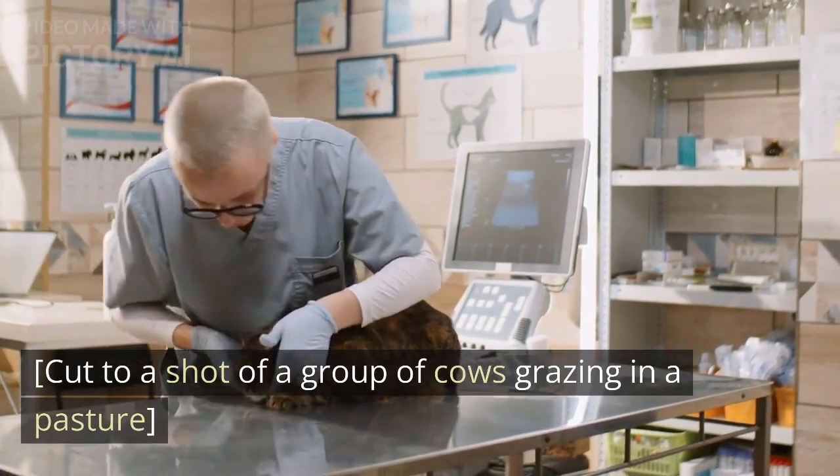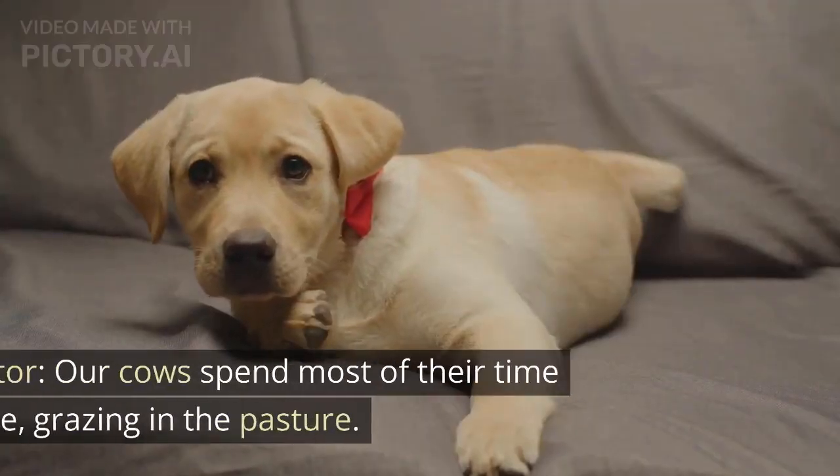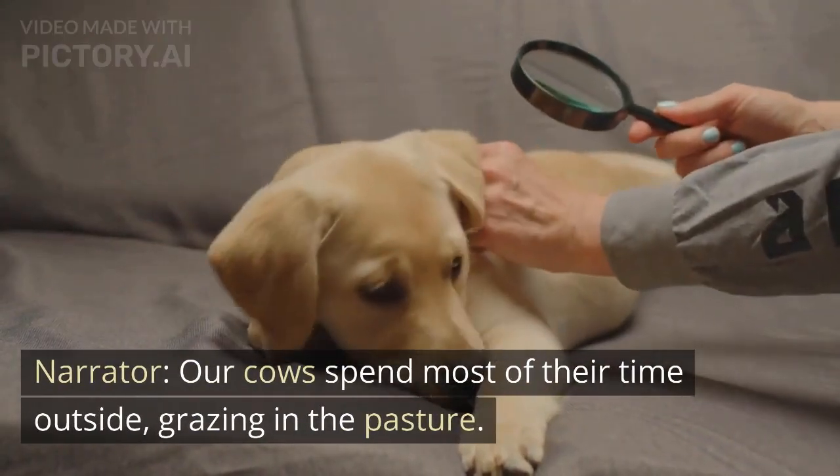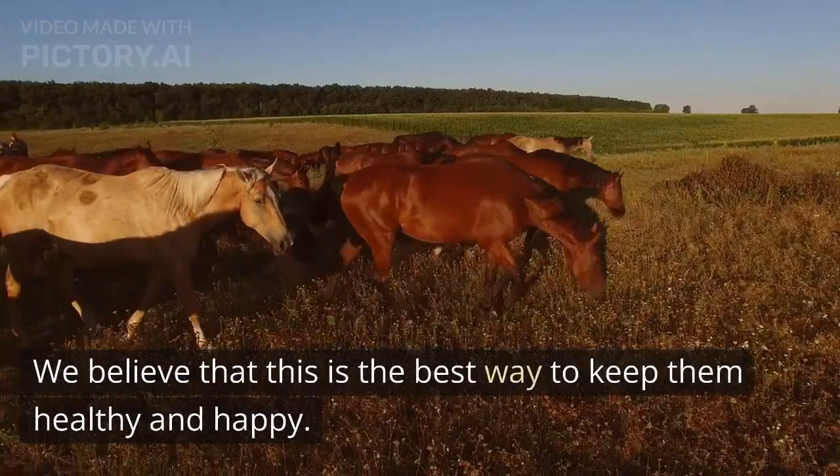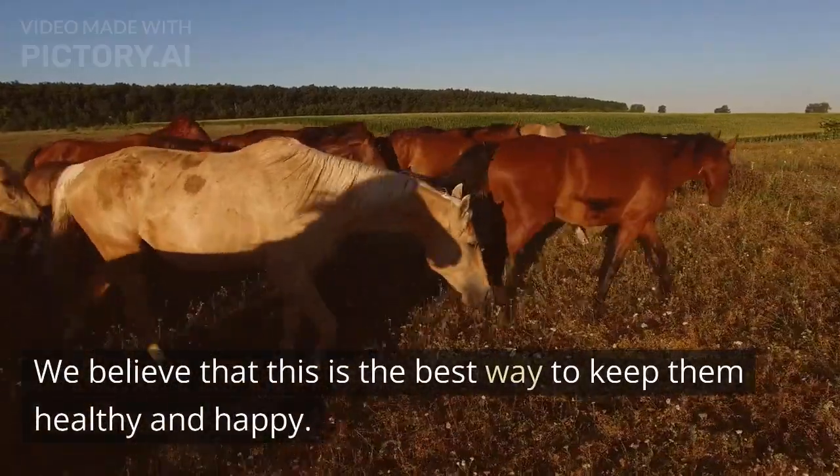Cut to a shot of a group of cows grazing in a pasture. Our cows spend most of their time outside, grazing in the pasture. We believe that this is the best way to keep them healthy and happy.